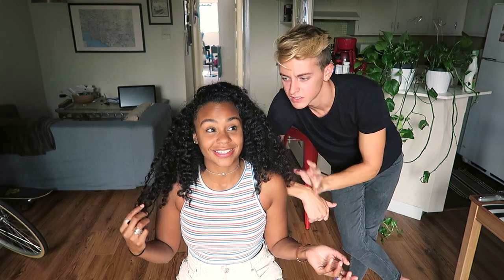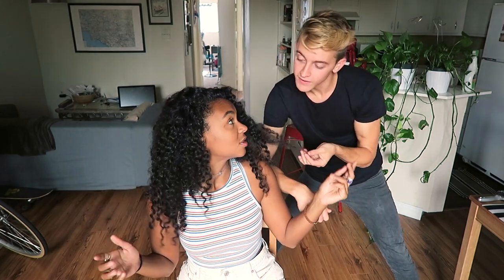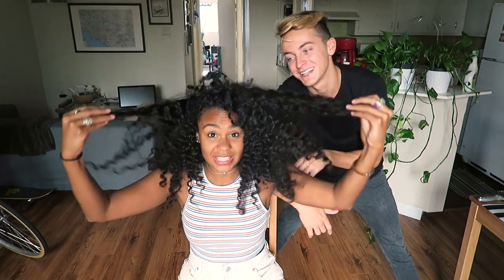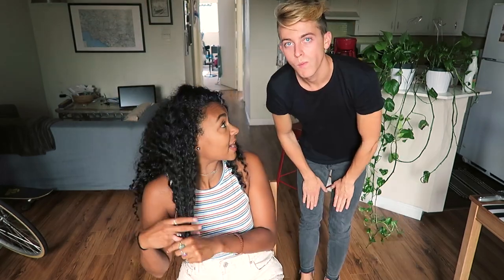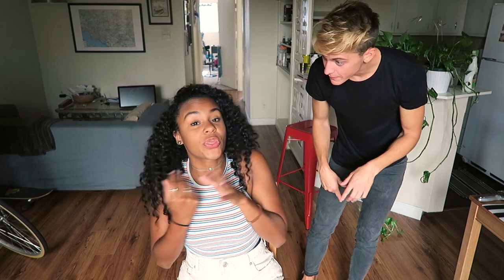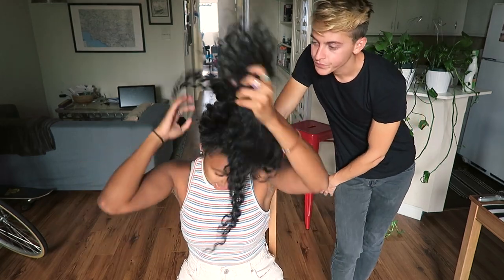But my hair has different personalities. It's like a broomstick sometimes, nice and luxurious other times, and right now it's pretty dry and brittle. This is what happens when I first wake up. There are a variety of textures within the same head — like this texture is different than this texture.